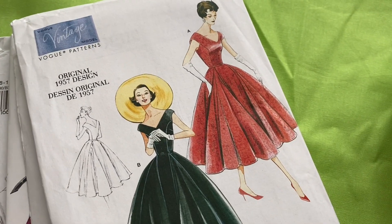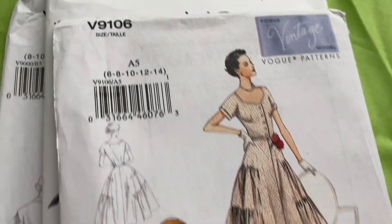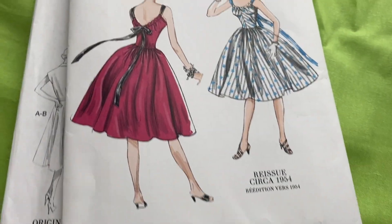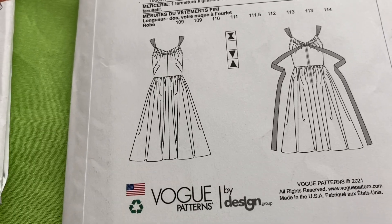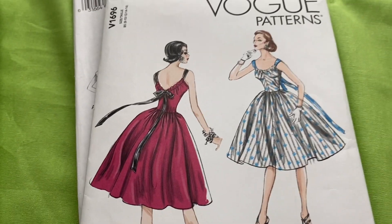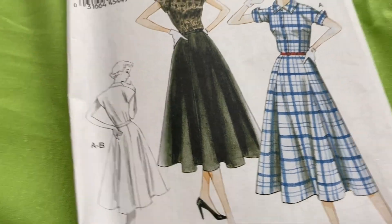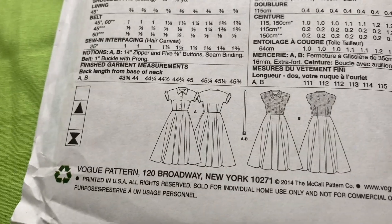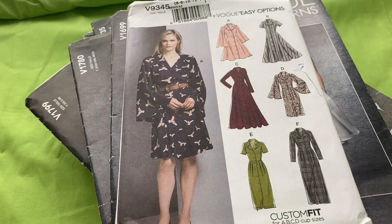I've got a few more patterns to show you. I've already sort of shown you the vintage ones but I'm showing you the numbers on them now, since some of you want to know the numbers. This one's a little bit interesting because it's got a gathered neckline, which is quite an interesting detail. And there's that beautiful vintage shirt dress - I just love it. Simple lines, but beautiful. So those are the vintage ones.